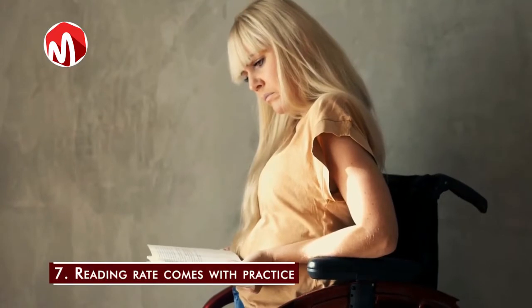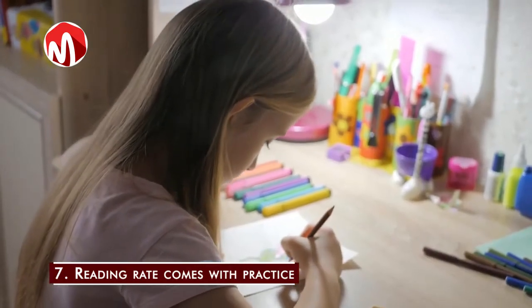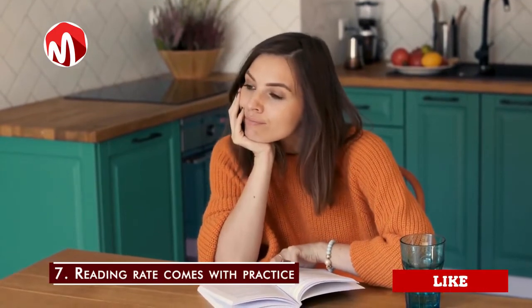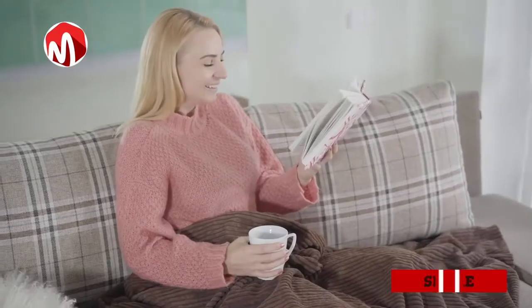Step 7: Reading rate comes with practice. Finally, to read faster, you need to read more. Read more to read faster. You can start by reading a book every week and increase the number as soon as you notice that your reading speed has increased.